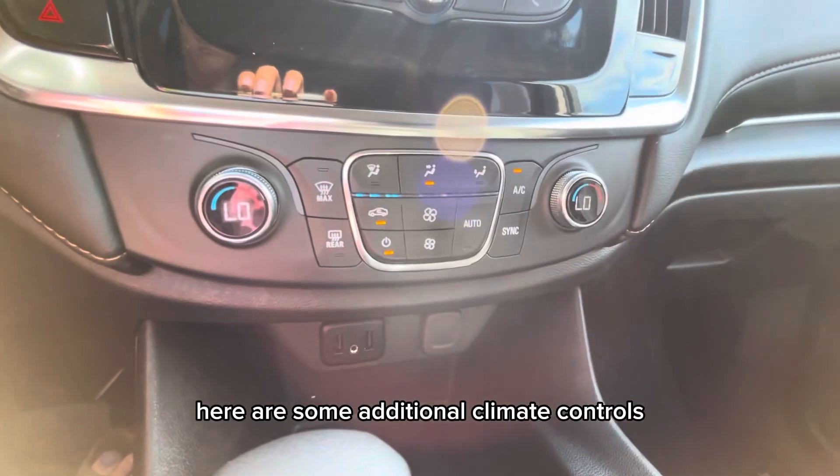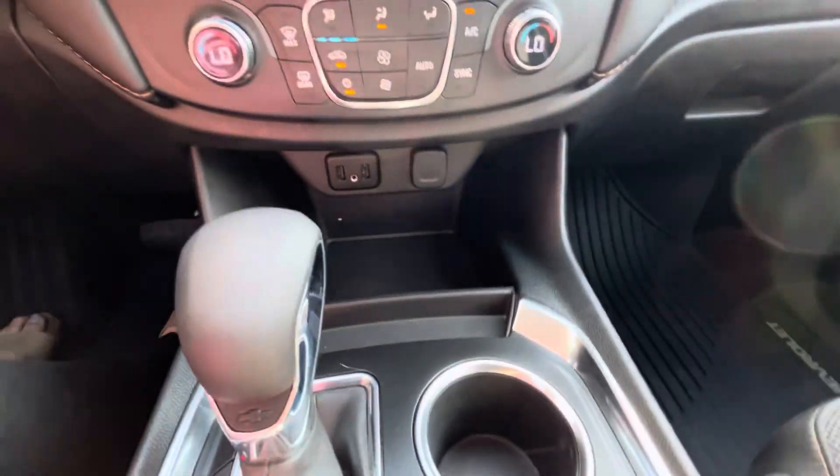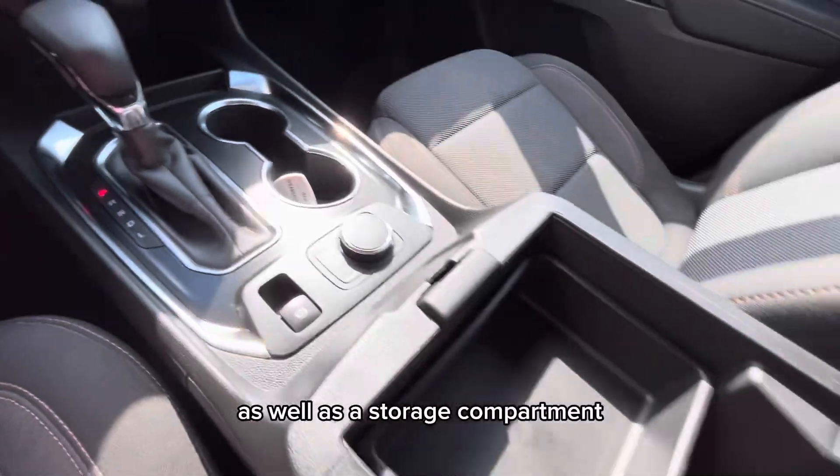Here are some additional climate controls, and below are your USB and AUX ports. The center console area has cup holders as well as a storage compartment.